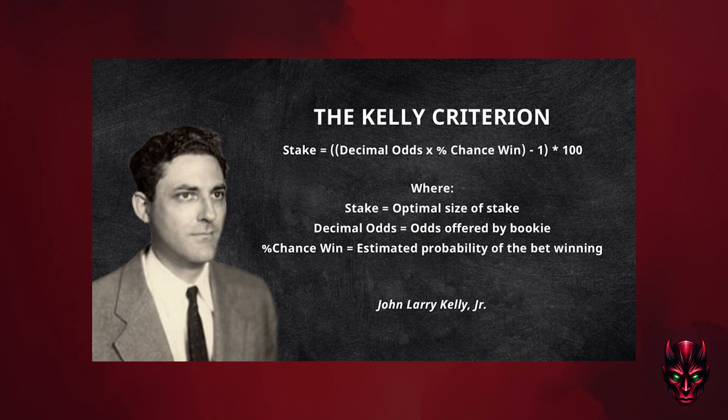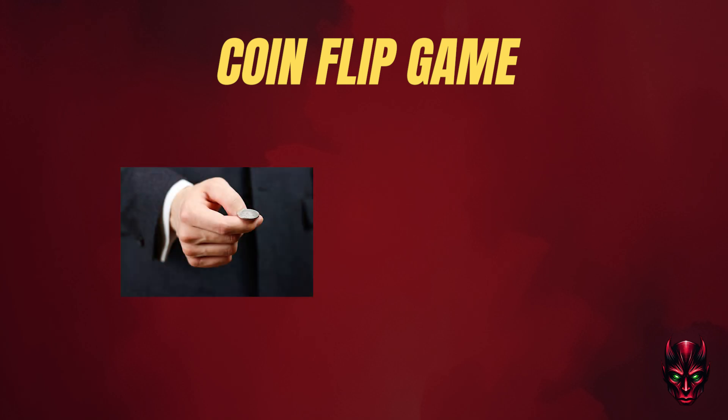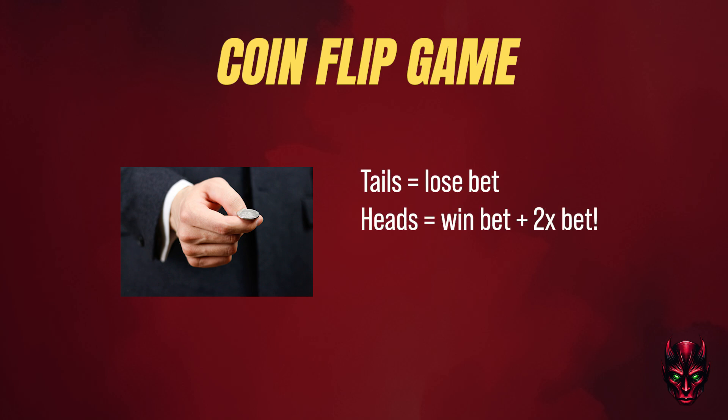We can use the Kelly criterion to help us decide on whether we should in fact consider taking the cashout. We'll start with a coin toss as an example, but with a twist. Heads you win, tails you lose. Imagine if on tails you lose your bet, but with heads you win your bet back plus double the amount you bet — basically getting 2 to 1 odds on a 50-50 flip.